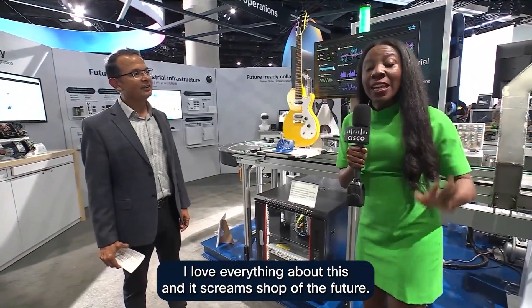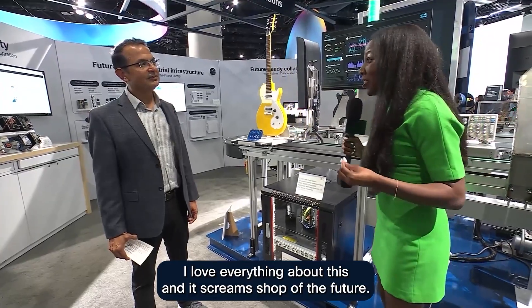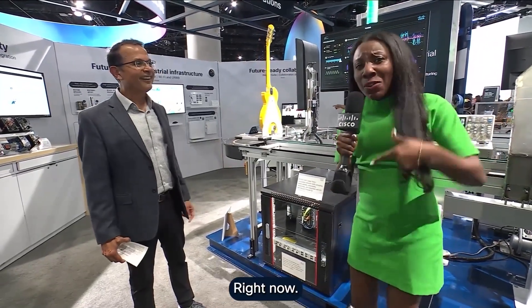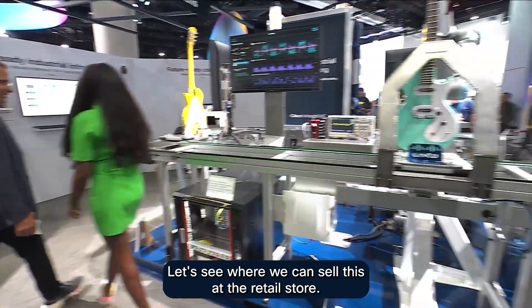Amazing. I love everything about this — it screams shop of the future. But the future is here, right now. Now let's see where we can sell this at the retail store. Let's go do that.